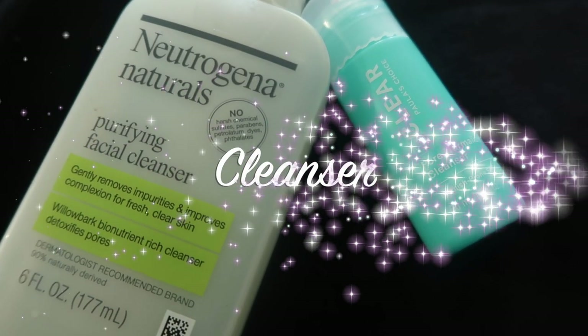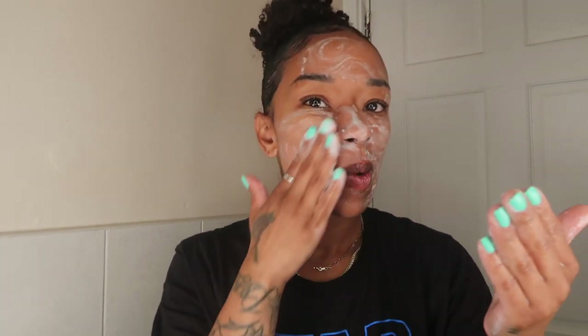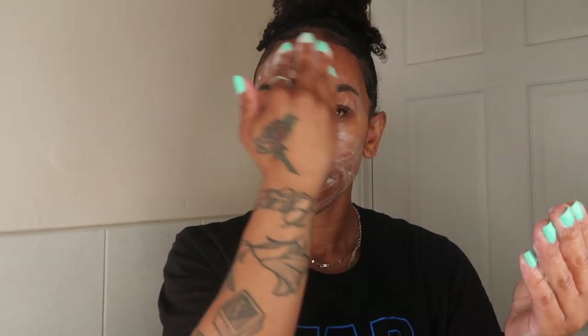The first thing I'm going to do is start off with my cleanser. I normally alternate between two cleansers, but today I'm using Neutrogena Naturals Purifying Facial Cleanser, which is amazing. It always removes impurities, improves my complexion, and is great for clearing your skin. It helps to detoxify your pores, it's non-clogging, suitable for acne-prone skin, and hypoallergenic — very gentle for all skin types, especially if you suffer with breakouts.